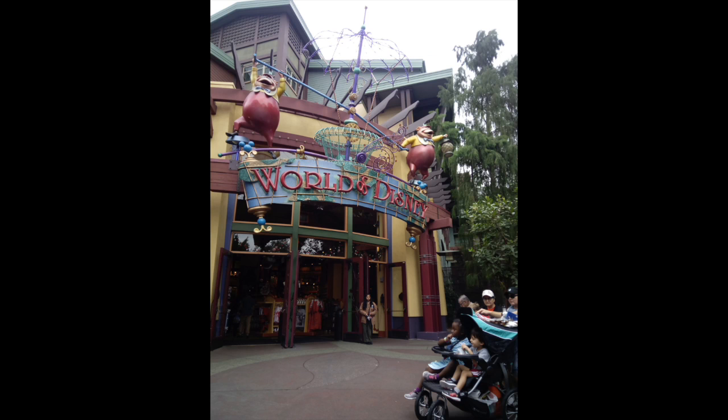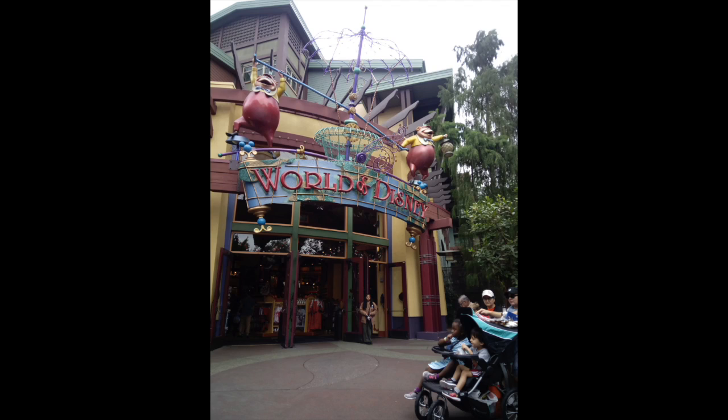Here is what the Build-A-Bear workshop looked like coming back from the Rainforest Cafe. Then we decided to go back to the World of Disney because, since it is such a massive store, we really didn't have much time to look on our first trip there. So we had a really good look and then had a better idea of what we wanted to buy.